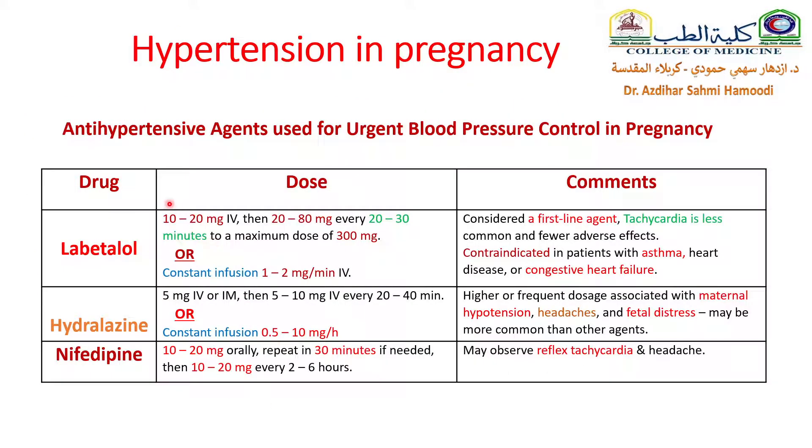This schedule for antihypertensive agents for urgent blood pressure control in pregnancy — you have seen it before. First line is labetalol, then hydralazine and nifedipine, with their doses and comments about contraindications, complications, and side effects.